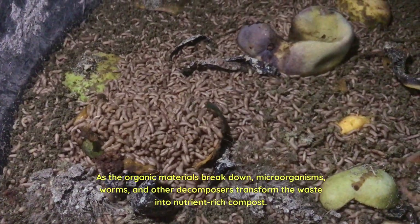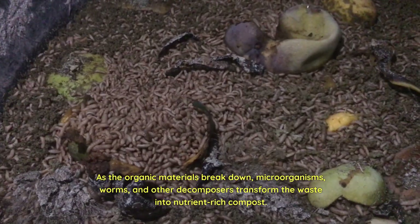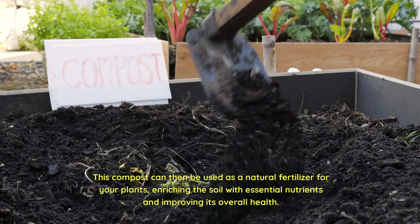As the organic materials break down, microorganisms, worms, and other decomposers transform the waste into nutrient-rich compost. This compost can then be used as a natural fertilizer for your plants, enriching the soil with essential nutrients and improving its overall health.